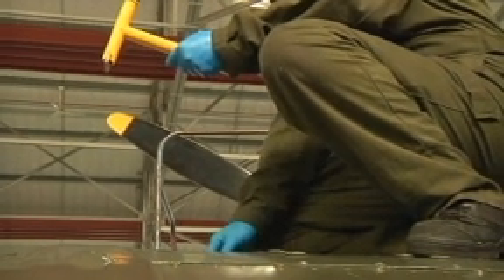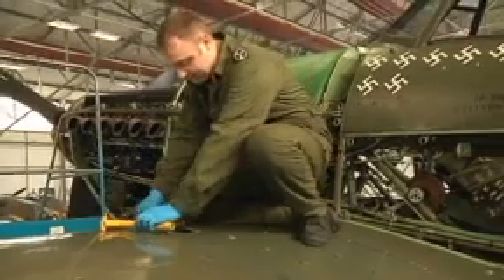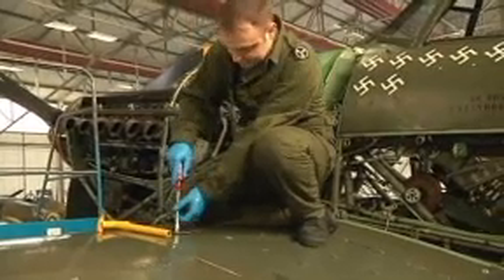And then when we run the aircraft, we'll go in and check each individual tank and see if the levels have dropped. And that will tell us whether or not that tank's feeding properly.